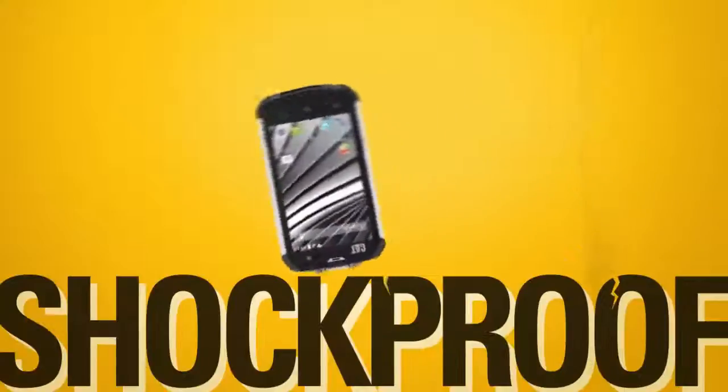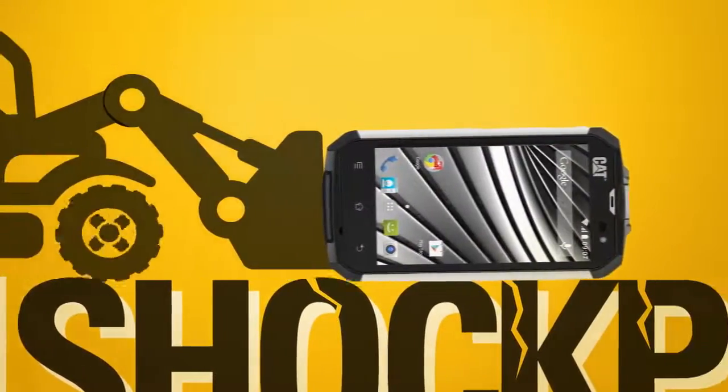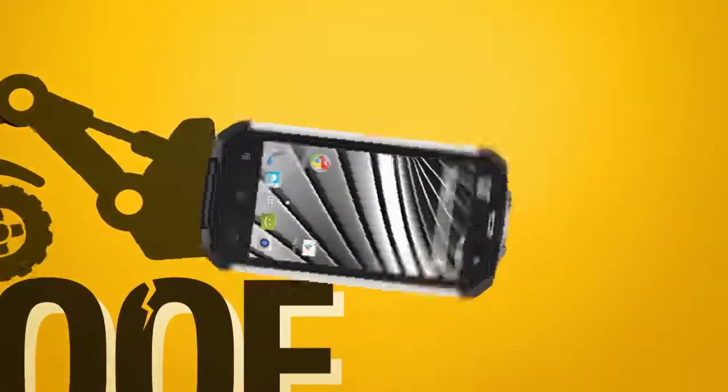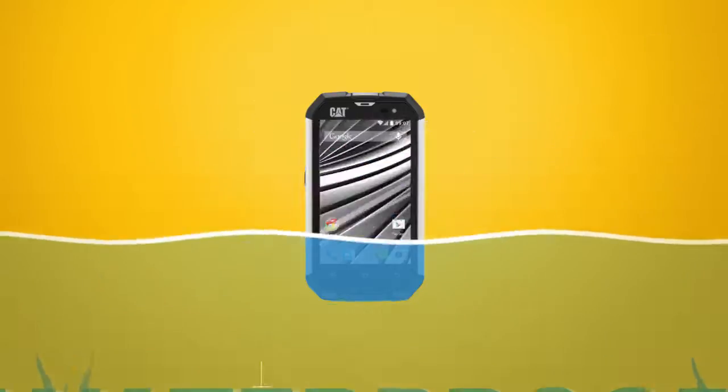It's shock-proof and can survive a fall of up to 1.8 meters due to its rugged design. It's also scratch-resistant, waterproof, and dust-proof.